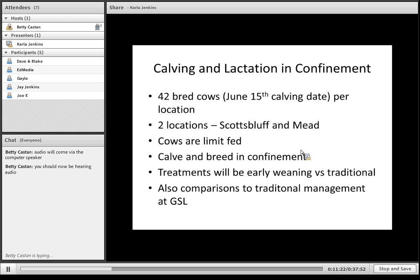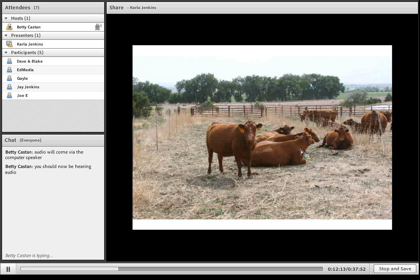I really don't have data to show you on this just yet because we have just started this project. There are 42 bred cows calving now per location, and there are two locations — a group of cows in Scotts Bluff and a group at Mead. The cows are limit-fed; at Mead they're fed condensed solubles and corn stalks, and at Scotts Bluff they're being fed wet distillers and wheat straw. They will calve and breed in confinement, and the treatments will be early weaning versus traditional weaning. We'll compare how those calves perform to traditional management at the Goodman's and Sandhills Laboratory research herd.